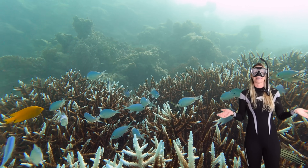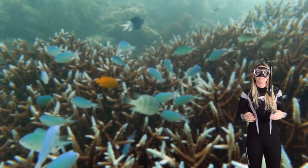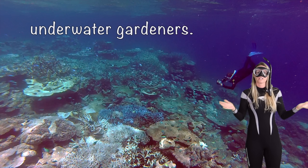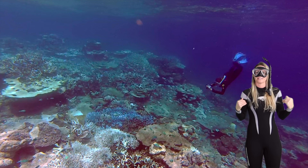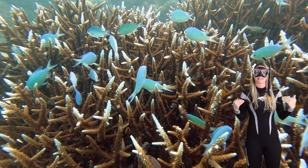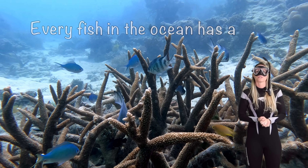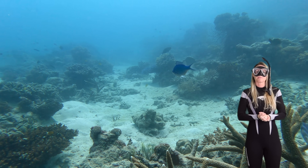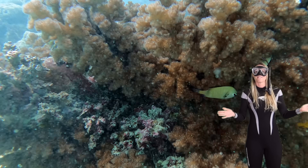Whoa that's amazing. Damselfish — they may be tiny but they're mighty protectors of the reef and incredible underwater gardeners. Thanks for taking a dive with me. Remember, every creature in the ocean has a special role to play, just like you do. See you next time explorers. Bye for now.